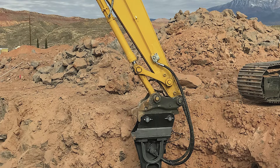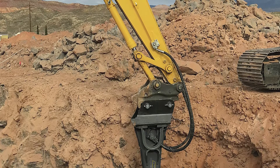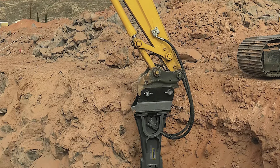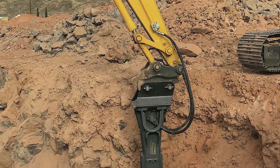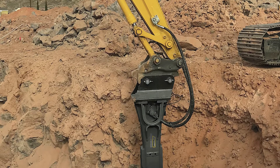The hydraulic breaker can be used in many applications — from breaking concrete abutments on bridges to trench work, general demolition work, and also quarry work.